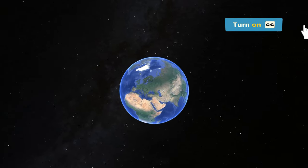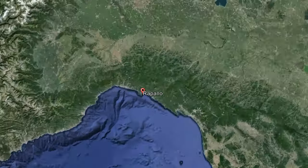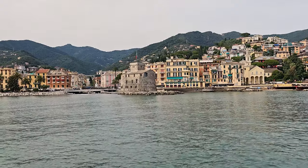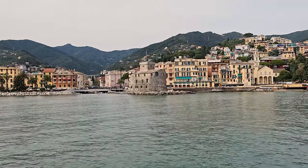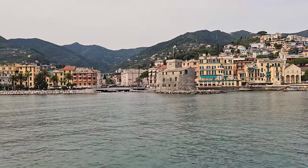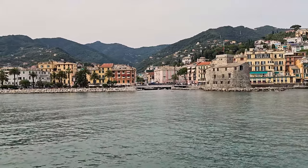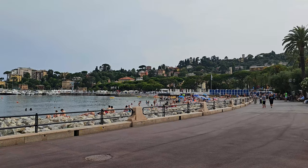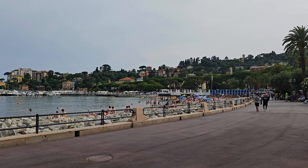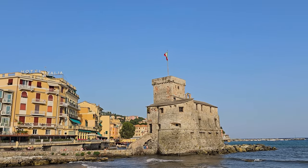Hello and welcome to Reservoir Travel. In this video we are taking you to Rapallo, a charming coastal town nestled on the Italian Riviera. Rapallo is located between Portofino and Chiavari, making it a great base to explore the region. With a population of around 30,000, it offers a relaxing atmosphere perfect for soaking up the sunshine.